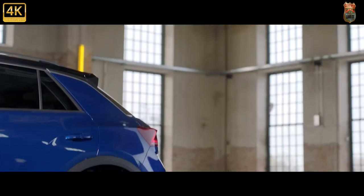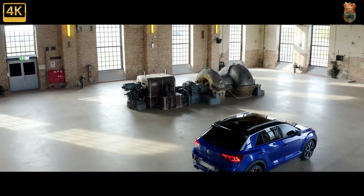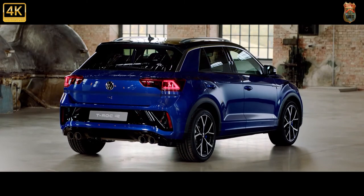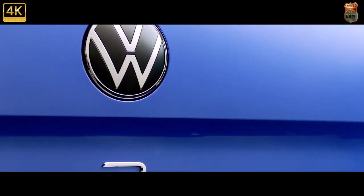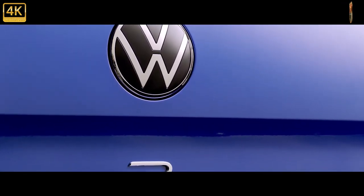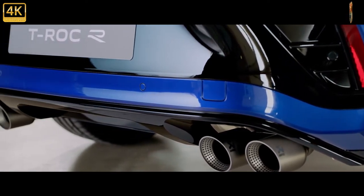That engine — as you know from Golf R experience — is a belter. Just shy of 300 brake horsepower is plenty in a compact SUV that weighs 1,575 kilograms, and maximum torque is available from 2,000 rpm, so momentum is relatively easy to maintain even on a windy stretch of road. If you do fancy working those shift paddles, the gearbox is smoother than some rival offerings. The presence of launch control means 0–62 mph in 4.8 seconds, and it'll top out at 155 mph — that's not electronically limited as is the case with the hatch; the extra weight and slightly shorter gearing mean it's all you'll get.